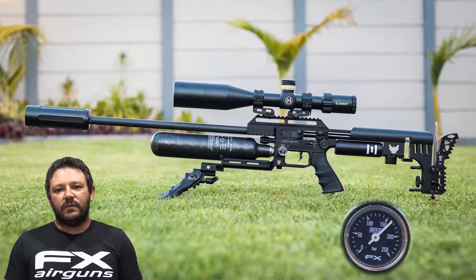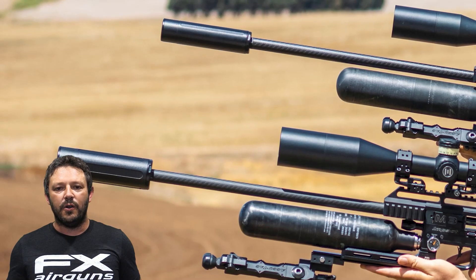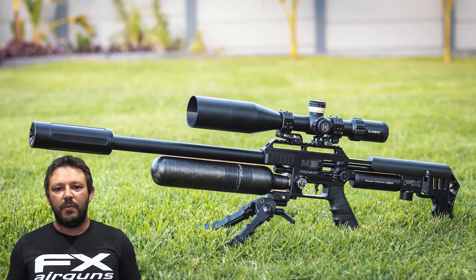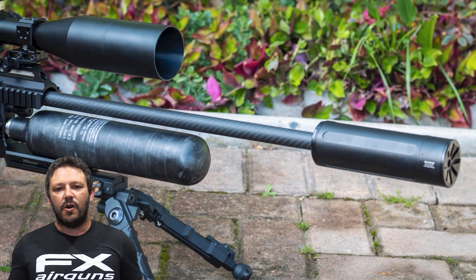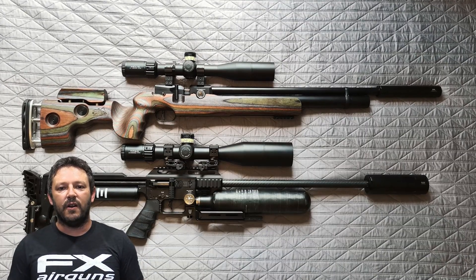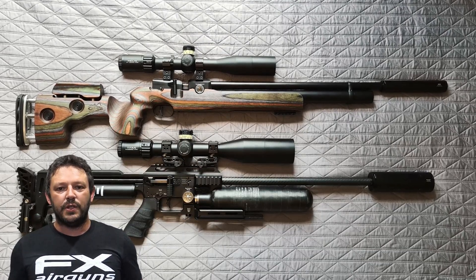So why go for an 800 millimeter barrel? Isn't the 700 enough already? Well, you gain power in efficiency depending on how you look at it. The 800 on its own wasn't rigid enough in the past and that was the main problem — the 700 millimeter suffers from that in some cases as well. With the Heinfroman tension system that problem is gone. And if you put my 800 millimeter Impact right next to my Dreamline Classic with a 500 millimeter barrel, it's still shorter. So it's not a bad compromise for what you get.